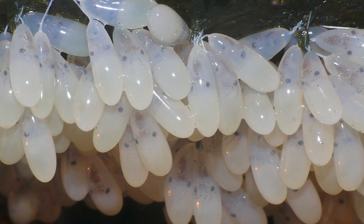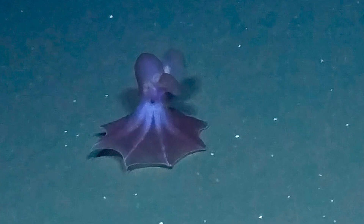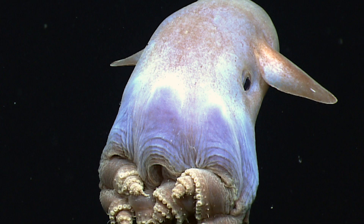After mating, female Dumbo Octopuses will lay eggs, and the male takes care of them until they hatch. Once the eggs hatch, tiny planktonic Dumbo Octopuses are born, embarking on their own underwater journey.